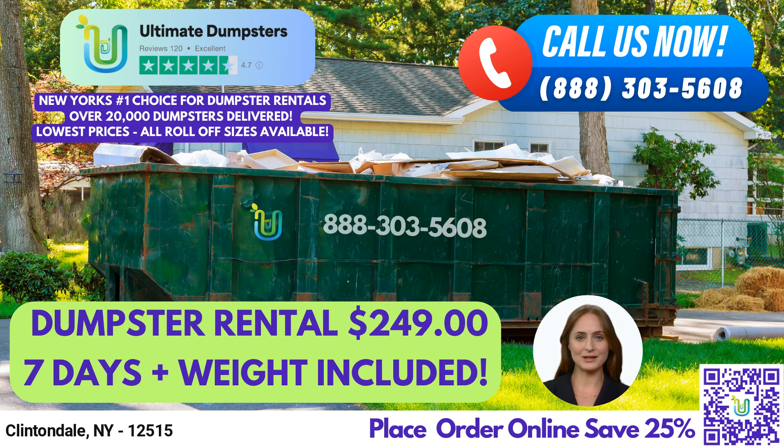We offer roll-off dumpsters in all sizes, including 10-yard, 12-yard, 15-yard, 20-yard, 30-yard, and 40-yard options. These sizes allow for flexible and affordable pricing, which is always a top priority for our customers.